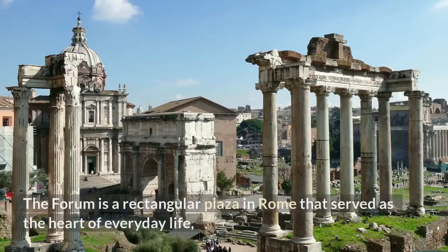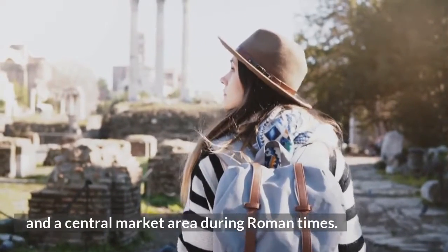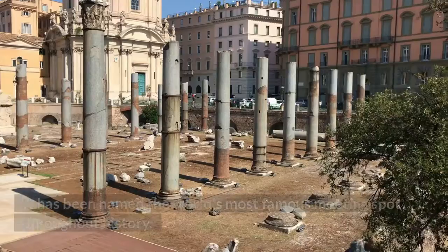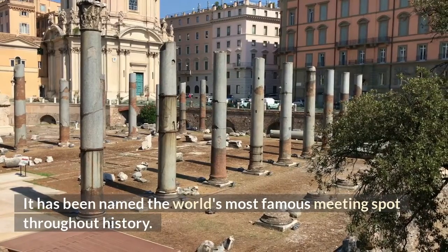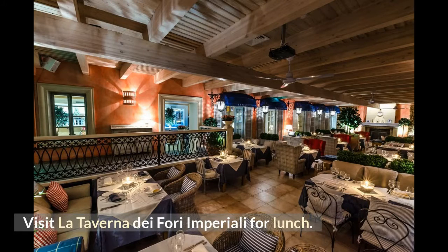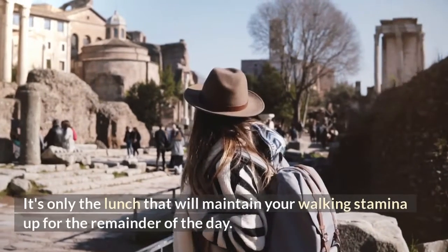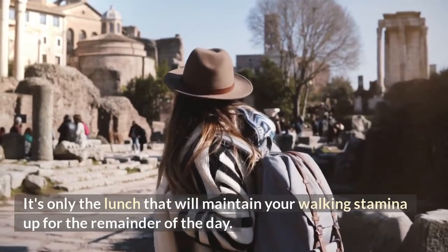Assume that exploring the Colosseum and Roman Forum will take the entire morning. The Colosseum in Rome is the world's biggest amphitheater, with a capacity of 80,000 spectators for its legendary gladiator fights. The Forum is a rectangular plaza in Rome that served as the heart of everyday life and a central market area during Roman times — it has been named the world's most famous meeting spot throughout history. For lunch, visit La Taverna dei Fori Imperiali and try the Burrata Ravioli, loaded with burrata cheese and veggies.